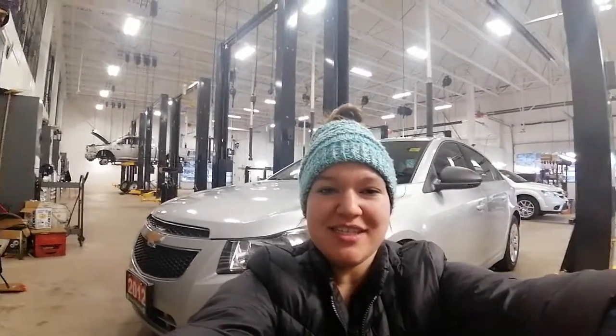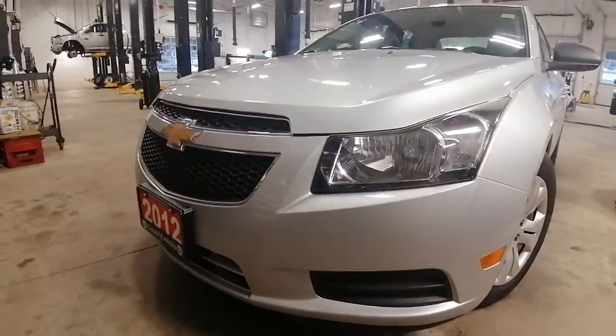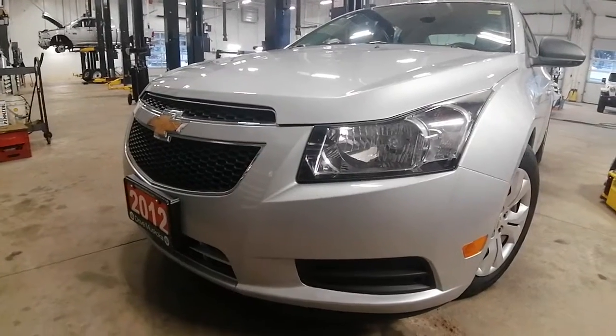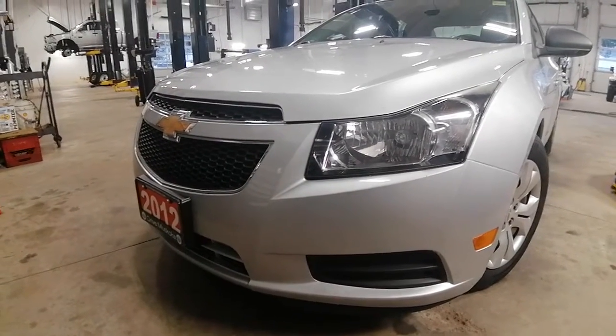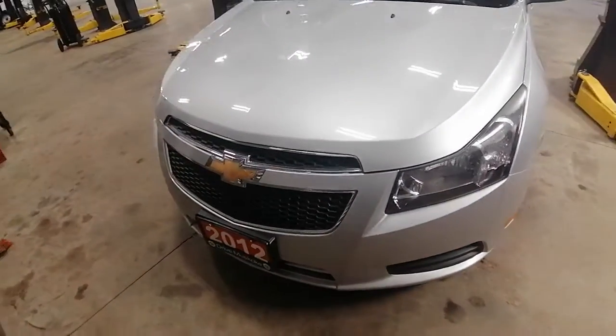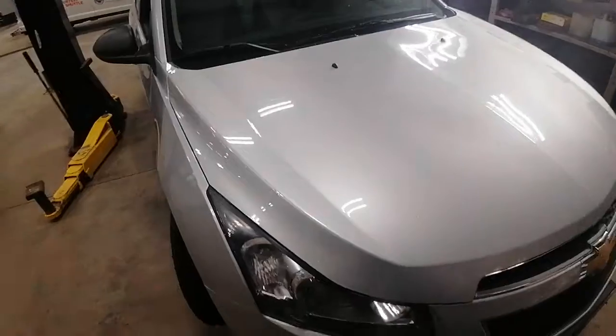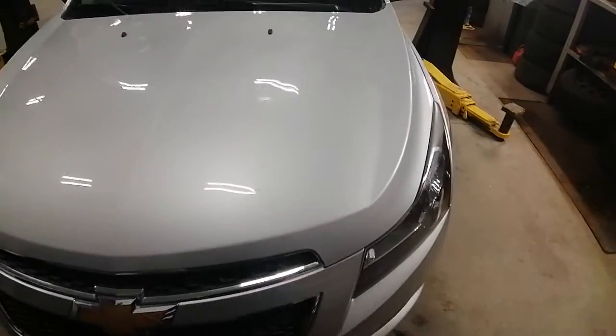Good morning, Jeremy. Ashley here at Armstrong Dodge inside our shop right now. Just wanted to share with you the 2012 Chevy Cruze that you had inquired about and were possibly coming in today to take a look at. I'm just going to get a quick little video for you to show you the ins and outs and what kind of condition it's in before you come on in and take a look at it in person and take it for a test drive.